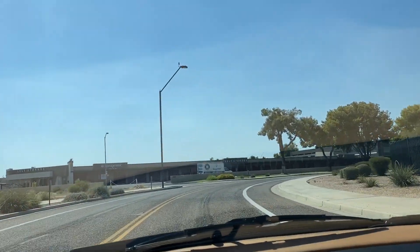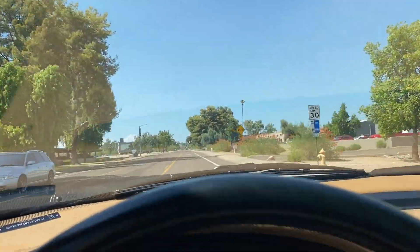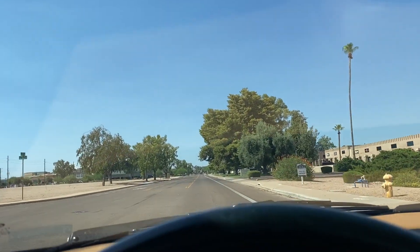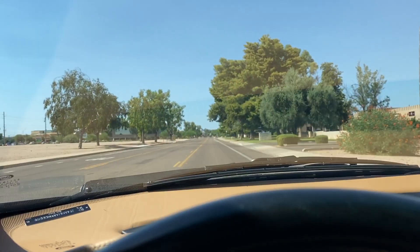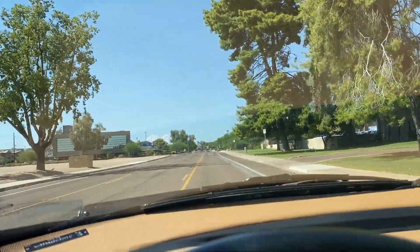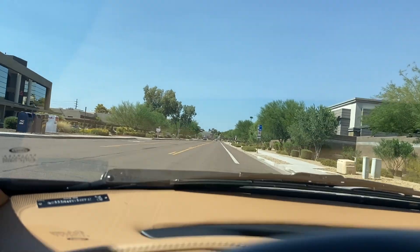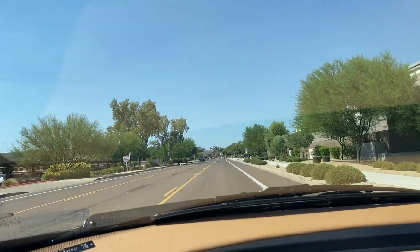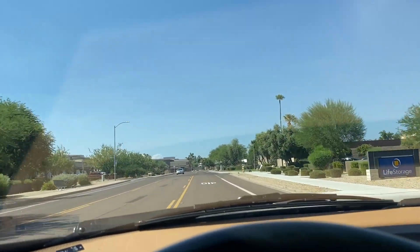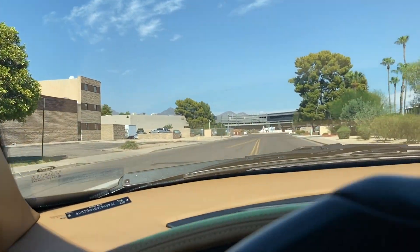It's got a Cobra motor in it, so it's like driving a Mustang Cobra, basically. The beauty of it is you have the Italian design with Ford drivetrain reliability. Clutch is good, brakes are good, everything works. Super nice, rare little car for sure.